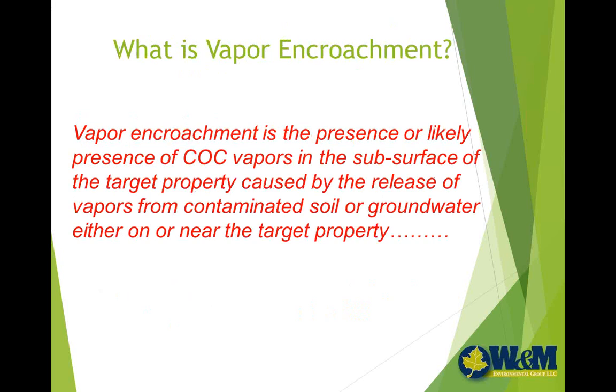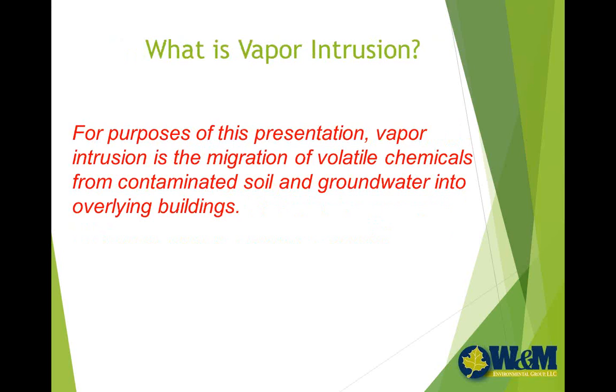A few terms of art used in the industry. One you might have heard of is vapor encroachment — it's really the presence of COC vapors in the subsurface on a property caused by a release from either that property or a nearby property. Vapor encroachment simply said is the presence of vapors on a property, not necessarily in a building, but on a property. It's the obvious precursor to the next issue: if we have vapor on our property, what's the potential for it causing harm to buildings or their occupants? And that's where we enter the realm of vapor intrusion. EPA has generally considered vapor intrusion to be the migration of volatile chemicals from contaminated soil or groundwater into overlying structures or buildings.